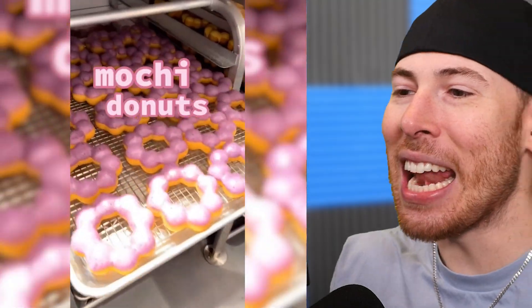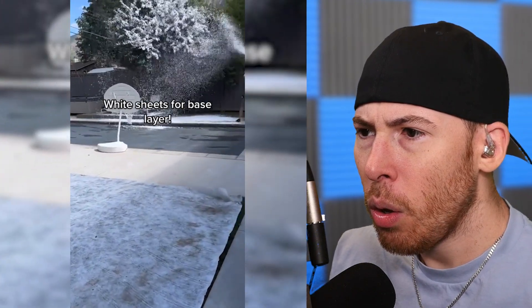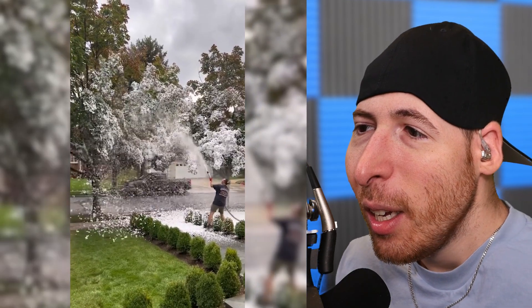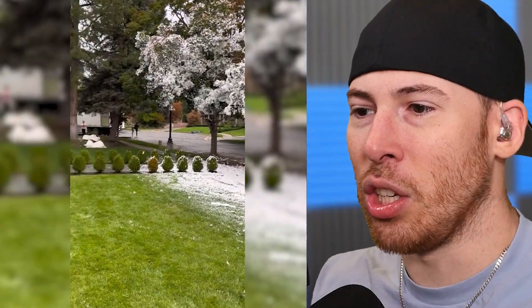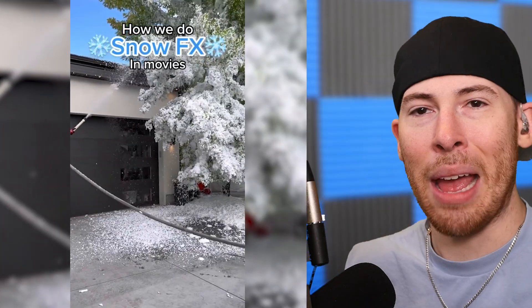Okay, I need one. Snow effects — what is that? It's just fake snow. I feel like that's not good for the trees. Actually does look real. Oh snap, I'm gonna do that in Miami.